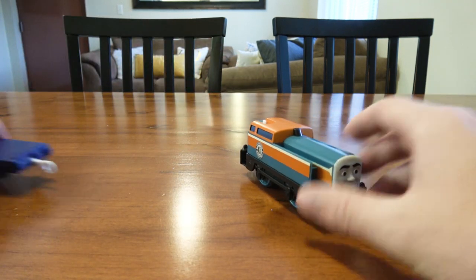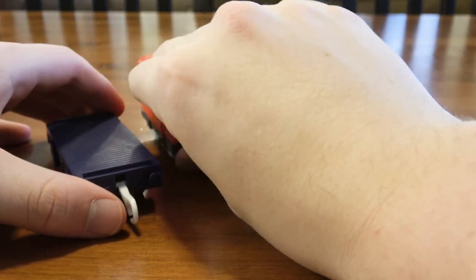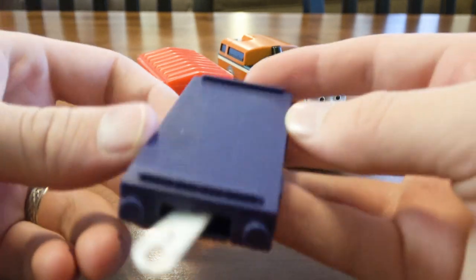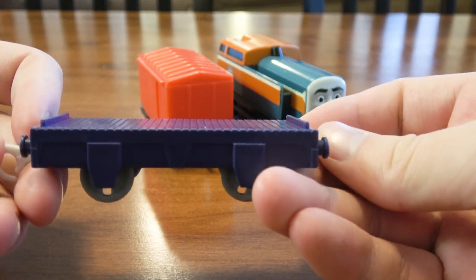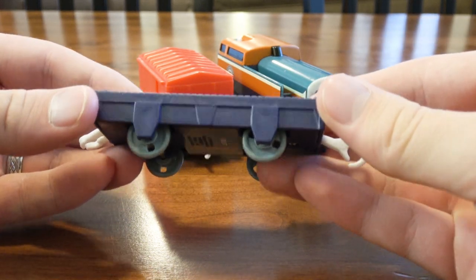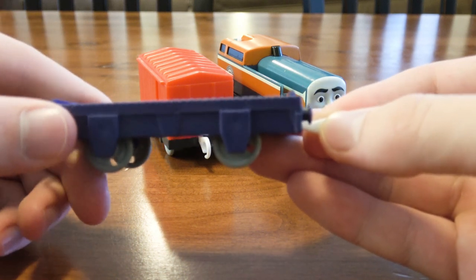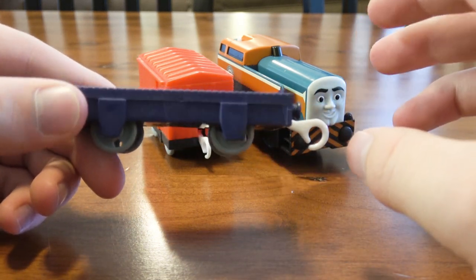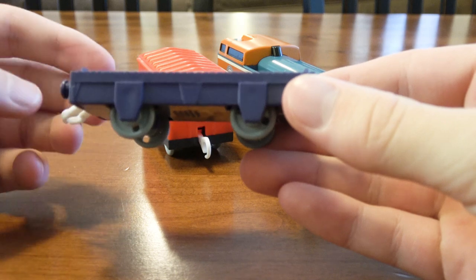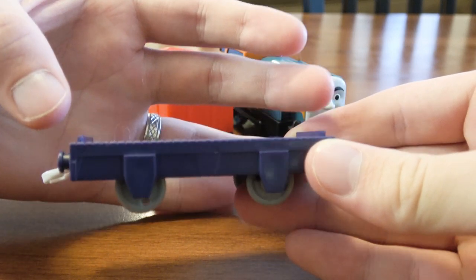Let's look at the items themselves. First thing is this flatbed, which is very interesting. I'm surprised they chose this flatbed to be part of the three-pack. A lot of you probably don't know the history behind this — this flatbed actually first came out under Hit Toys, and it was part of, I think, Rosie's Funfair Trucks and Track Pack, where it was just three trucks with three pieces of track. This flatbed actually had a coach on top — it was the Refreshment Ladies' tea coach, and it had a little pop-out thing.